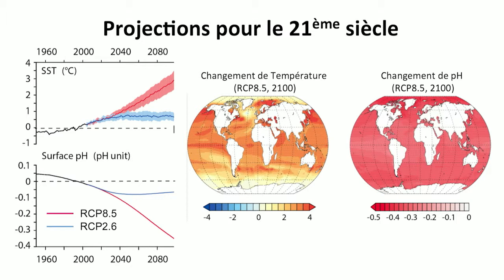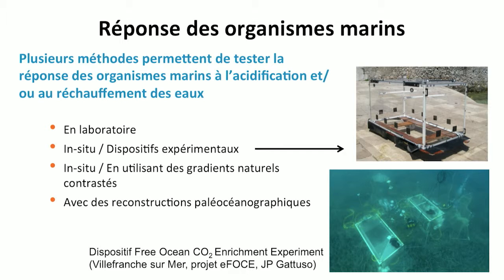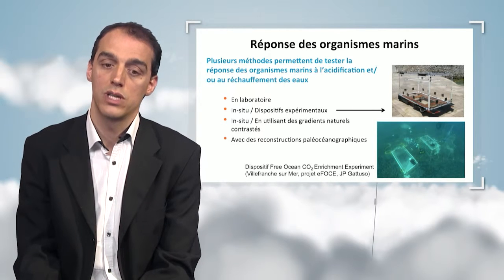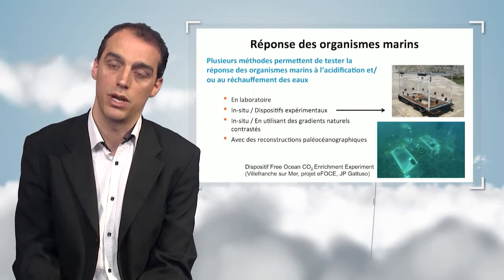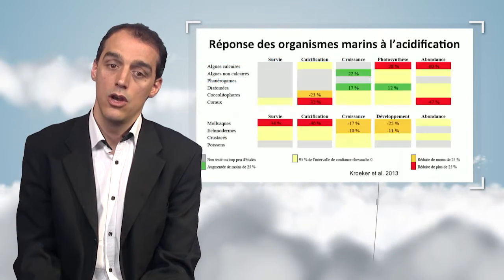Researchers have looked at how this is going to impact the organisms living in the ocean. Several methods allow us to test the expected response from marine organisms. Researchers have grown plants or organisms in a laboratory, changing the environmental conditions in aquariums artificially to understand how organisms will respond to the changes. Sometimes organisms are left in their environment — the pictures on the right-hand side show a device called FOCE, for Free Ocean CO2 Enrichment experiment. Other methods use natural gradients of pH and temperature, or perform paleoceanographic reconstructions of environmental conditions and organism responses, connecting environmental conditions like pH and temperature to the well-being and health of the organisms.